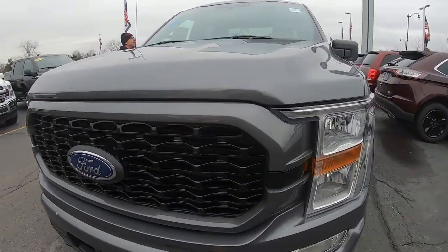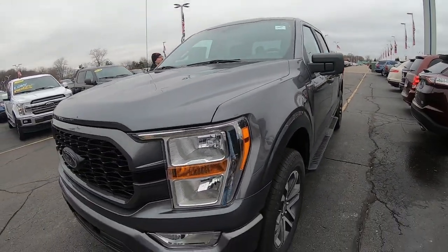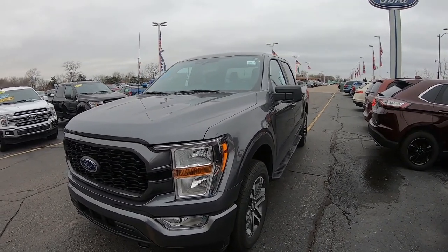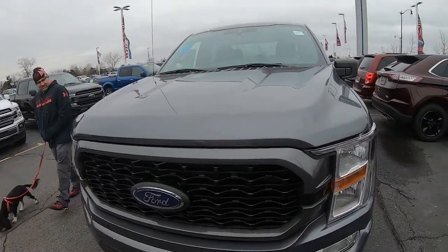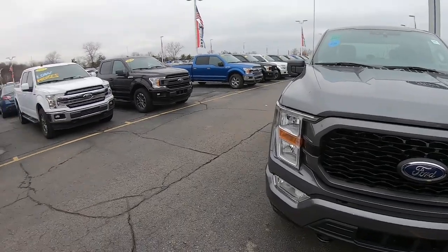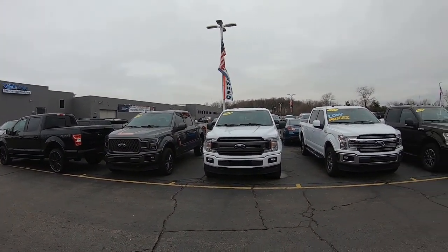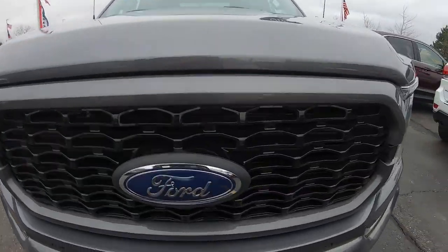Here's actually another model right here — I know we're ending the video, but this one's 45 grand. This is the EcoBoost too. We notice there's not very many V8s on the lot. My dad pointed out that the front end almost looks back like the 2018s, with how the grille shape is and how the headlights are.